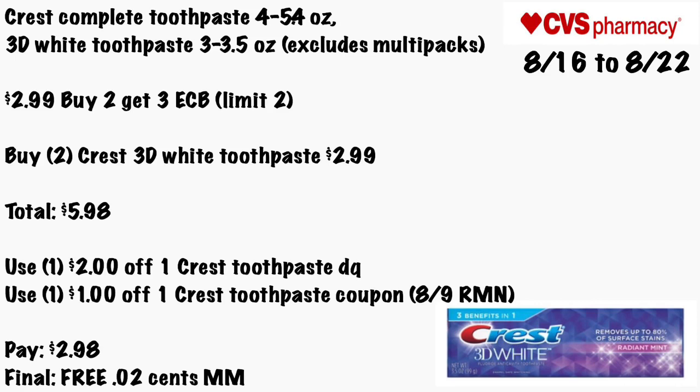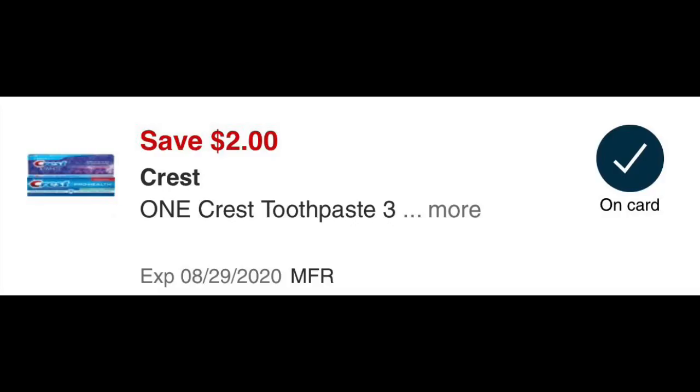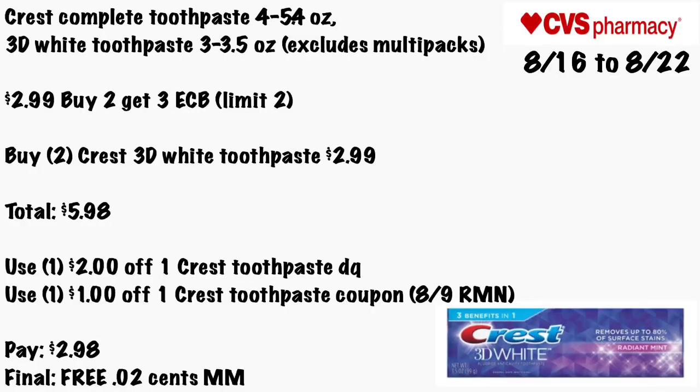Crest Complete toothpaste 4 to 5.4 oz or 3D White toothpaste 3 to 3.5 oz — excluding multipacks — will be $2.99. When you buy two you get a $3 ECB, limit of two. Buy two Crest 3D White toothpastes for $2.99, totaling $5.98. Use the $2 off one Crest toothpaste digital coupon and a $1 off Crest toothpaste coupon from the 8/9 insert. You'll pay $2.98 — final cost is free and a 2-cent money maker.